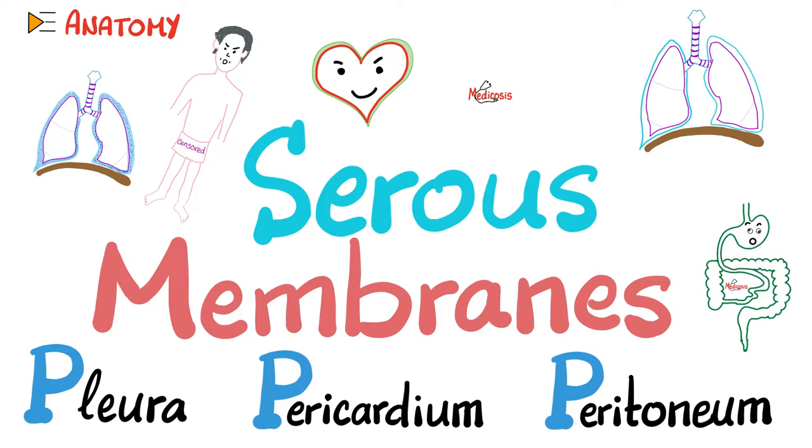There are many serous membranes. The most famous three are the three P's: pleura, pericardium, peritoneum. Pleura is around your lungs. Pericardium is around your heart. Peritoneum is around your abdominal viscera.